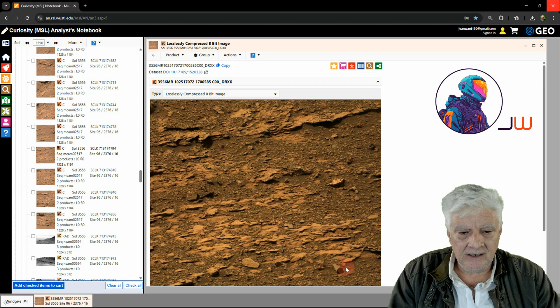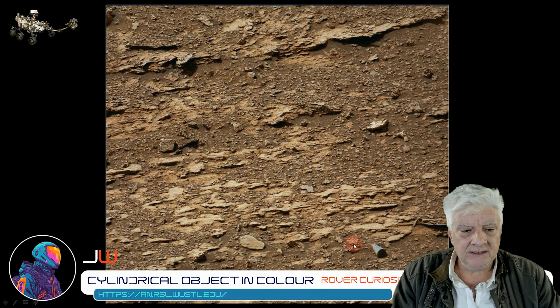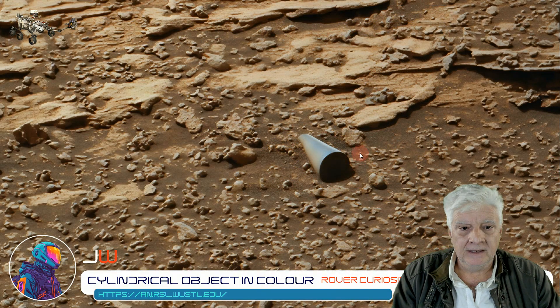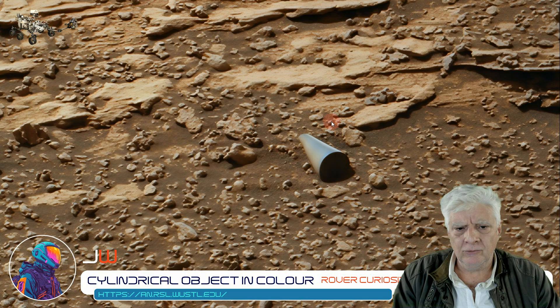It's got a shiny look to it. Let's have a look at the image downloaded from this site. Zooming in on this strange object — very smooth, flat surface. It looks metallic in nature. I speculated it was when I saw it in the black and white version, but here it is, plain as daylight.